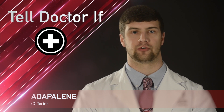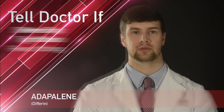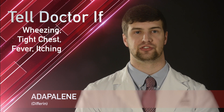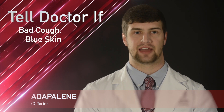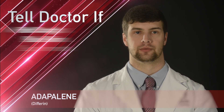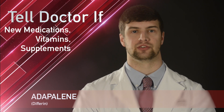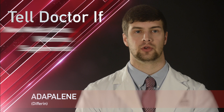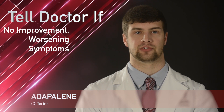While taking Adapalene, it is important to remember to tell your doctor or pharmacist if you experience severe skin irritation, or signs of an allergic reaction such as wheezing, chest tightness, fever, itching, bad cough, or blue skin color. Also contact your doctor if you begin taking any new medications, vitamins, or supplements, or if your condition does not improve or you develop new or worsening symptoms.